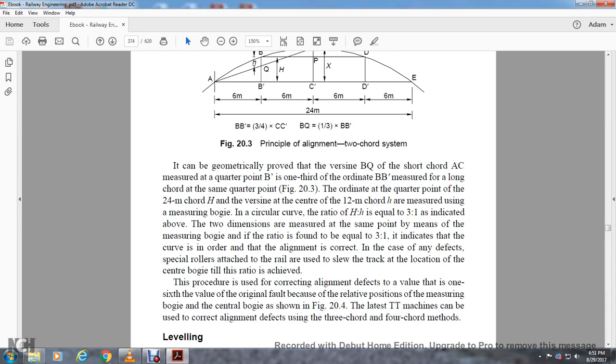In case of alignment defects, special rollers attached to the rail are used to slew the track at the center bogie location until the required ratio is achieved. The procedure for correcting lining defects involves the value of one-sixth of the value of the originating fault being cut. The relative position of the measuring bogie and center bogie is as shown in Figure 24. Latest high-tamping machines can also be used for correcting alignment defects using the three-chord or four-chord method.